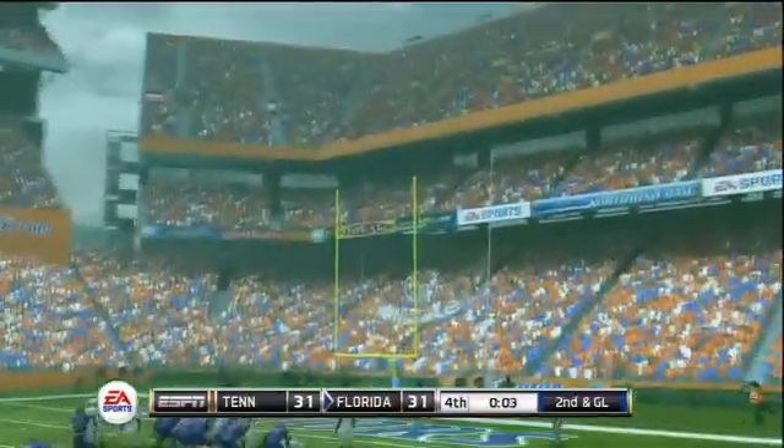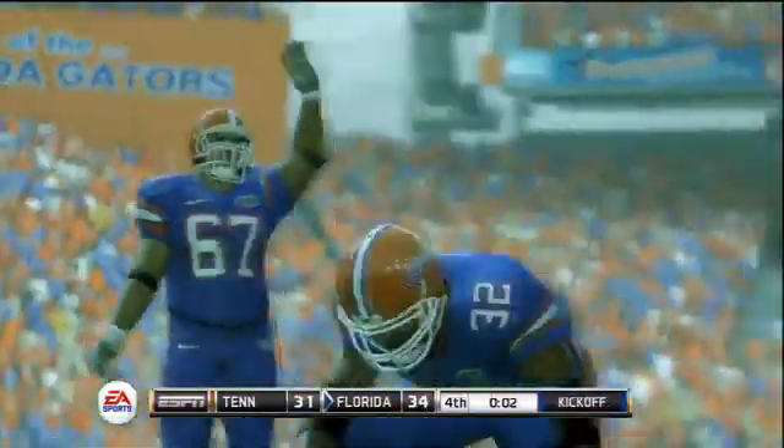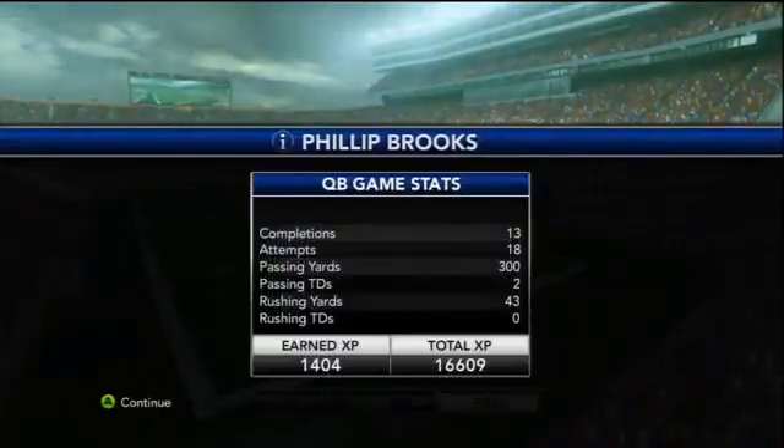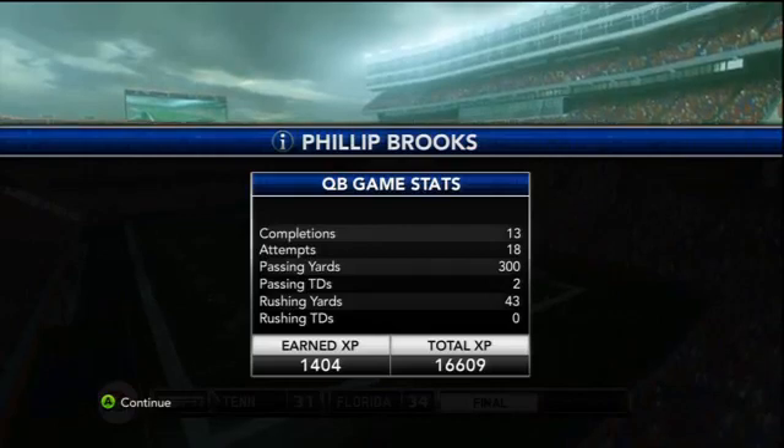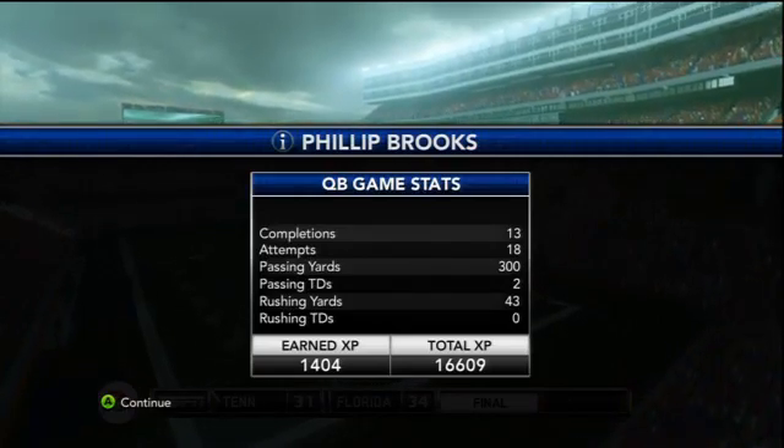Now second and goal with 4 seconds remaining. The kicker knocks home the field goal. Ball game — Florida wins by 3. Brooks throws for 300 yards, two touchdowns, and leads the Gators to an impressive fourth quarter victory.